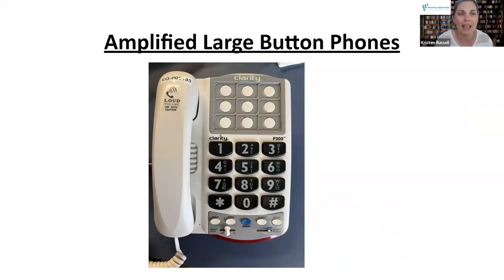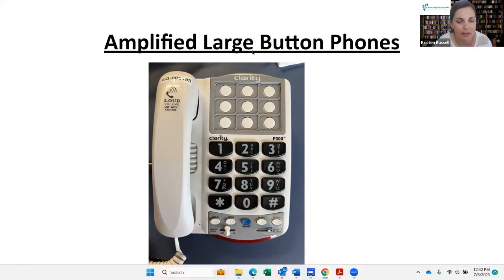In our lending center, we have a variety of different landline phones for anyone who still has a landline. This one is amplified — it's going to be louder than your standard phone. It also has larger buttons with large print on them, so it checks a lot of boxes to make the telephone more accessible. There are lots of different landline options that are simple to use.